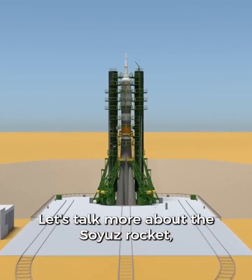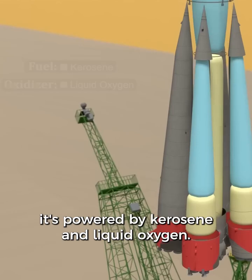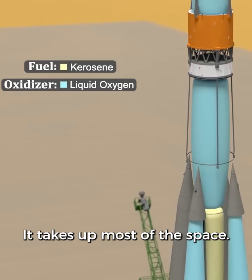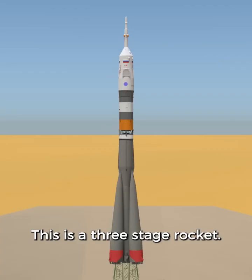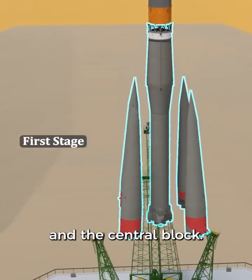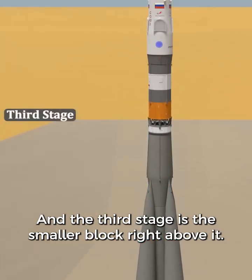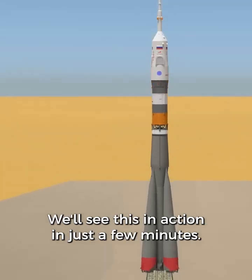The Soyuz rocket is powered by kerosene and liquid oxygen. Here's a view of where the tanks are inside of the rocket — it takes up most of the space. This is a three-stage rocket. The first stage is made up of four side boosters and the central block. The second stage is made up of just the central block, and the third stage is the smaller block right above it. We'll see this in action in just a few minutes.